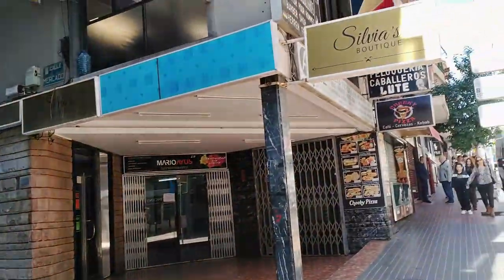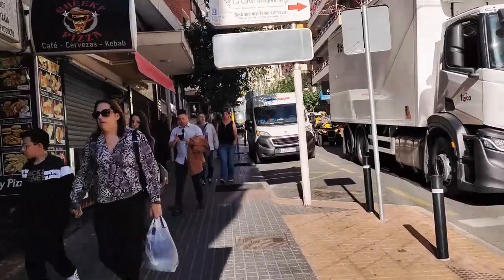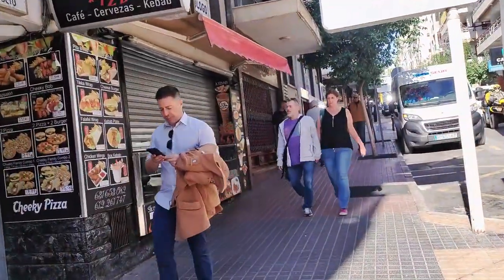Now crossing Carrera del Mercat, we walk by the Marios Ayas photography studio, set back from the street, and then the cheeky pizza kiosk which opens later on in the afternoons.